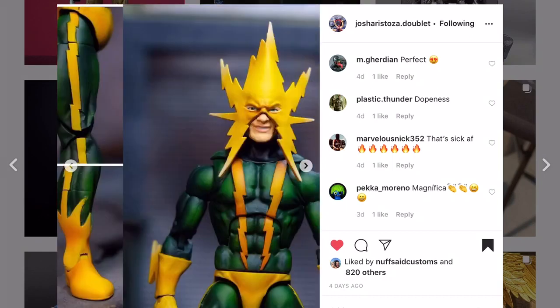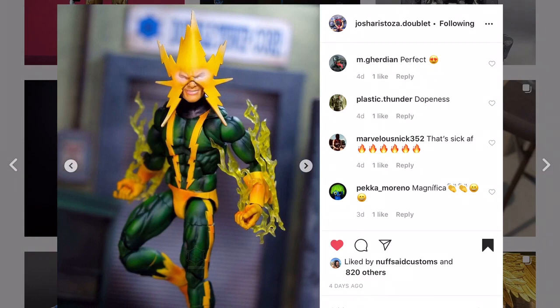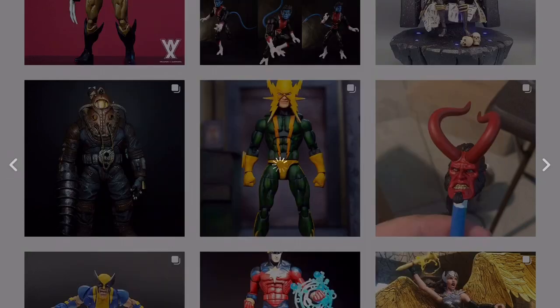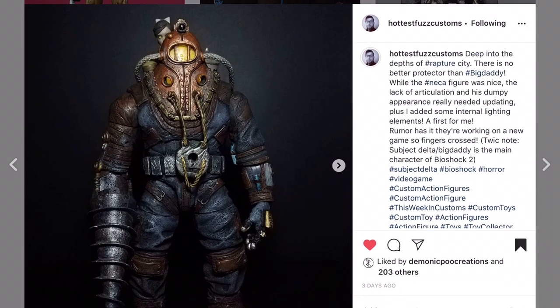Let's get into episode three. Josh Aristosa, Double Flip Customs - this guy does just amazing work. His Electro - he's done Electros before - I really like the paint scheme, the color greens, the hues that he's chosen here. Love the airbrush work, masterful job of picture taking. Absolutely love the sculpted bits on this custom.